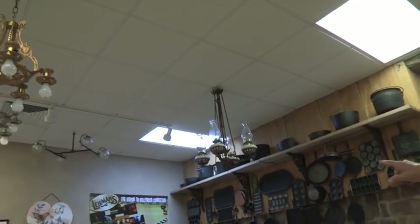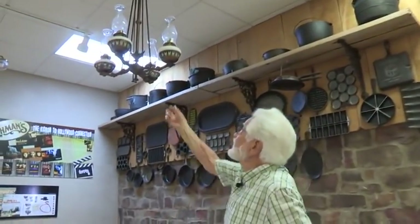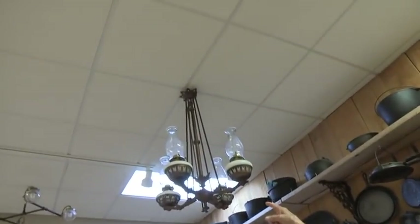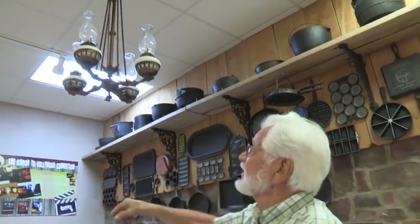This here is a kerosene light and it came out of a church. What you could do is pull this thing down — it's got springs on it. You pull it down, put the kerosene in and light them, then push it back up again. And that's a gas one. And then these are all just the old electric ones.